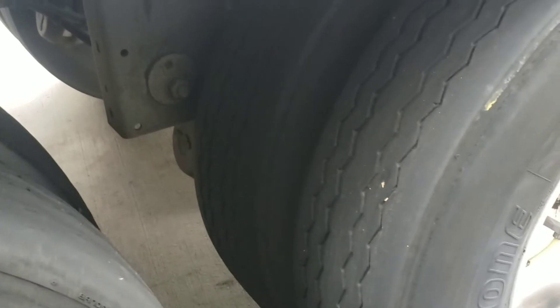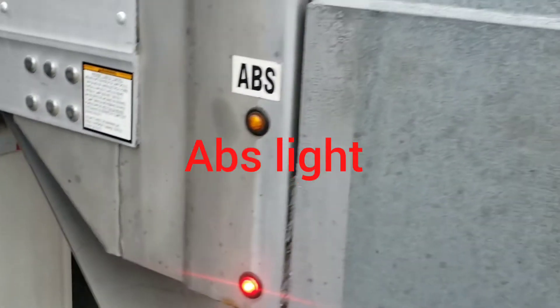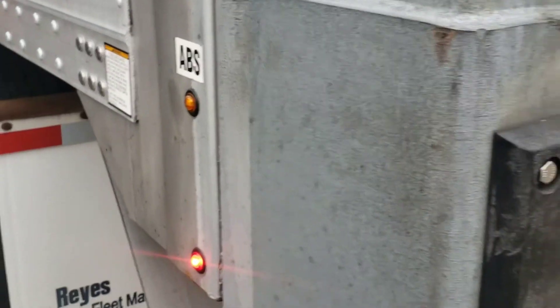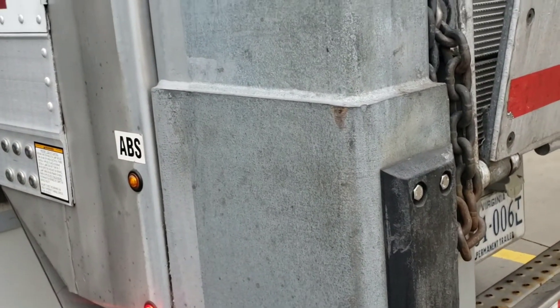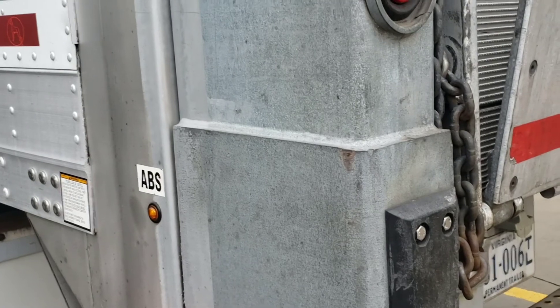Then check for your splash guard. Make sure all the bolts are secure and the splash guard is in good shape, not cracked. Then check for your ABS light — make sure it's working. When you fire up the truck, for the first three seconds this light will remain on. If it stays on for more than three seconds, something's not right with your ABS. If it doesn't come on at all in those three seconds, something's also not right.